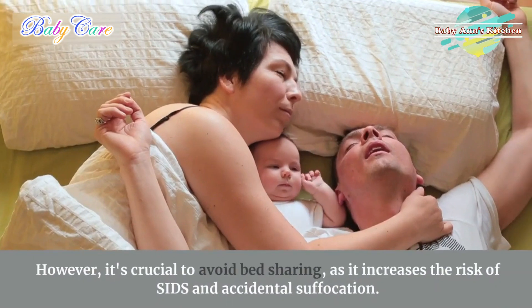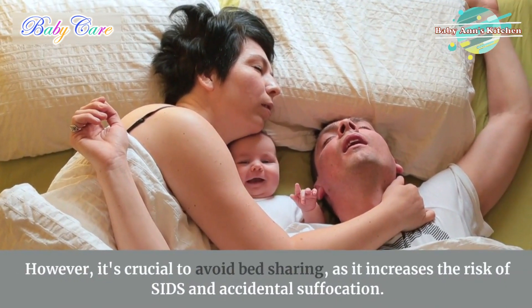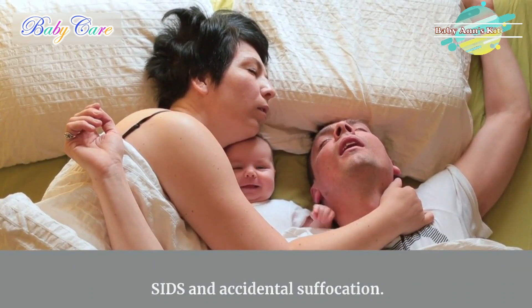However, it's crucial to avoid bed-sharing, as it increases the risk of sudden infant death syndrome and accidental suffocation.